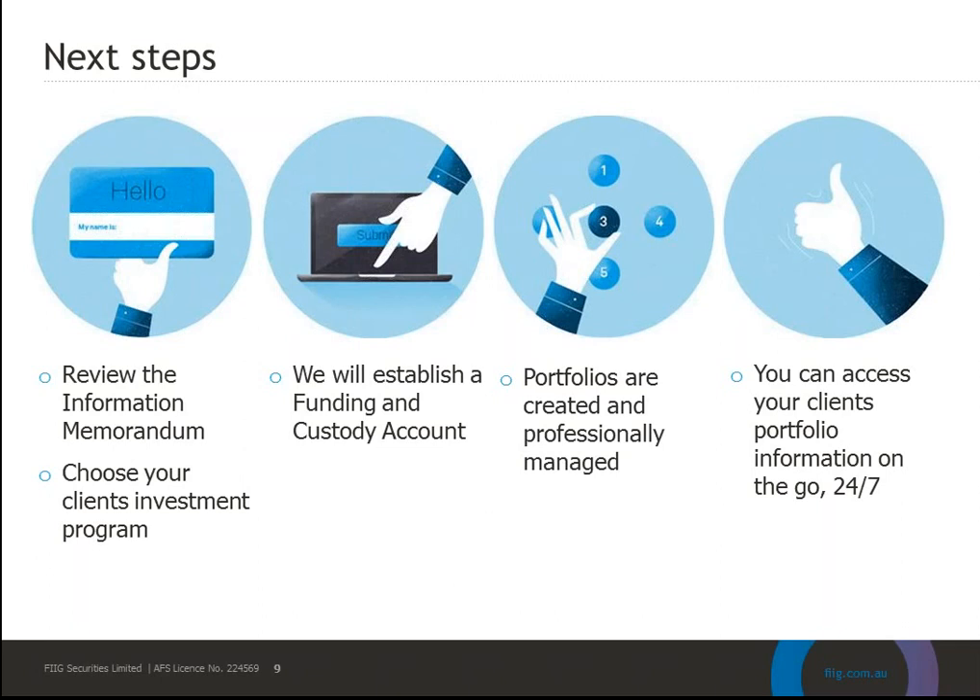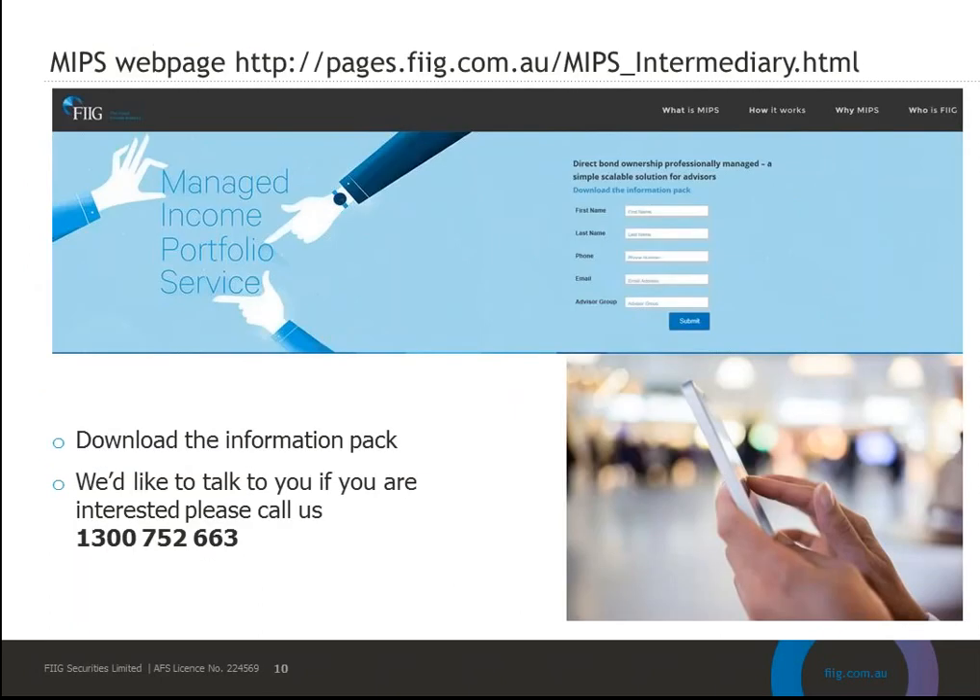The team then manages the portfolio on an ongoing basis, providing daily data feeds and regular quarterly and annual reporting. At any time, 24/7, you can go online and see your client's individual holdings and custody accounts and generate cash flow reporting. For any information, visit fig.com.au/MIPS_intermediary to download the information memorandum, or call our 1300 number — 1300 752 663 — to connect with one of our business development managers who can provide additional information or arrange a face-to-face meeting.